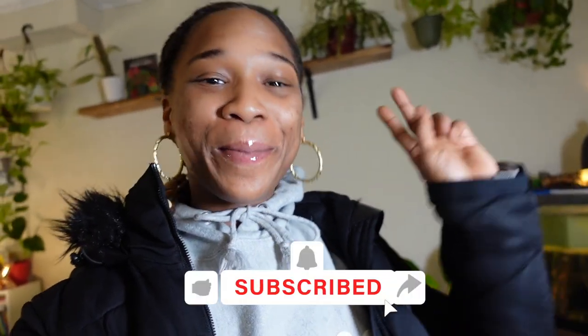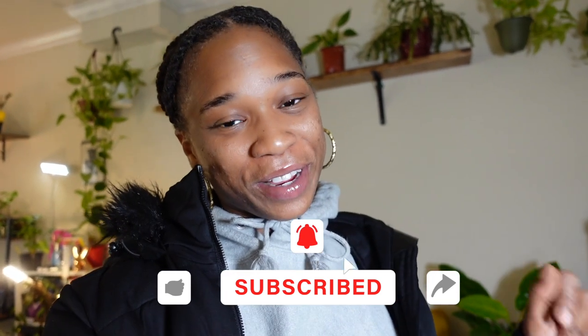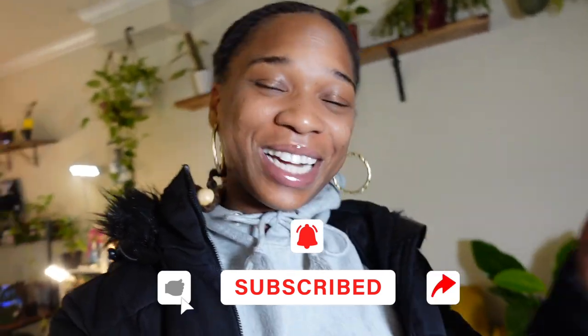What's up, my beautiful people, welcome back to my channel Plants Locks Books. Before we get started with today's video, make sure you like, comment, and hit that subscribe button, and make sure your notification bell is turned on so you're notified each and every single time your girl posts a video.